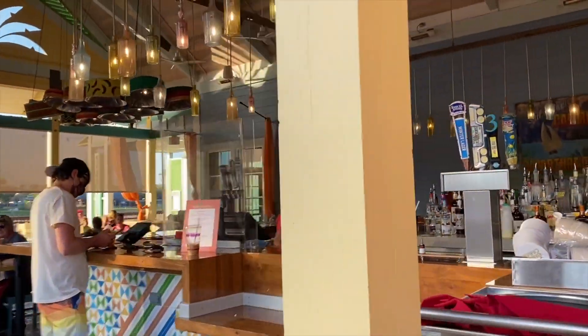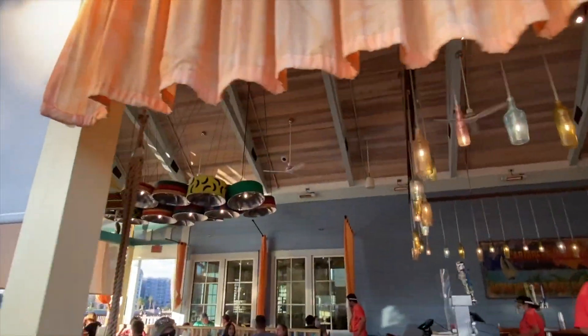Here's a pool bar, and you can see the Cabana area and steel drums.